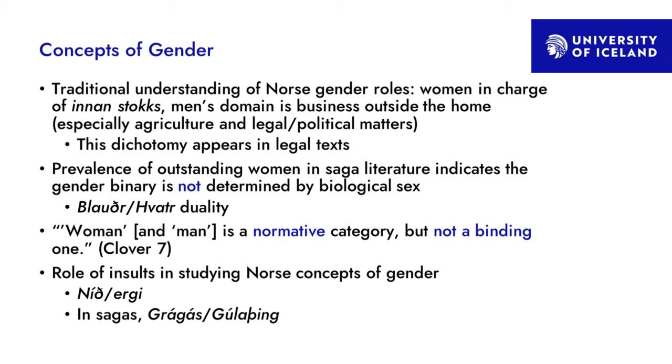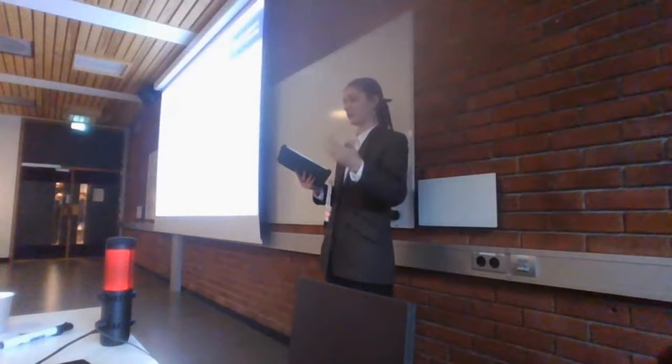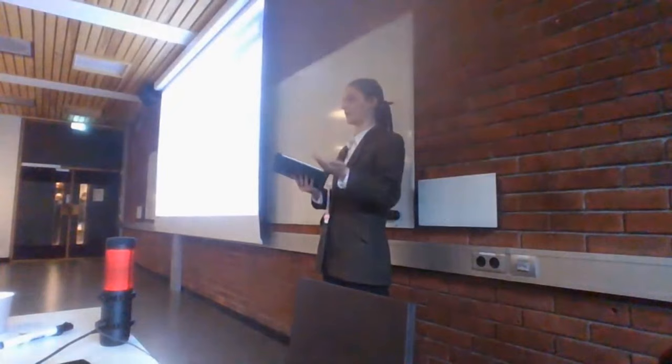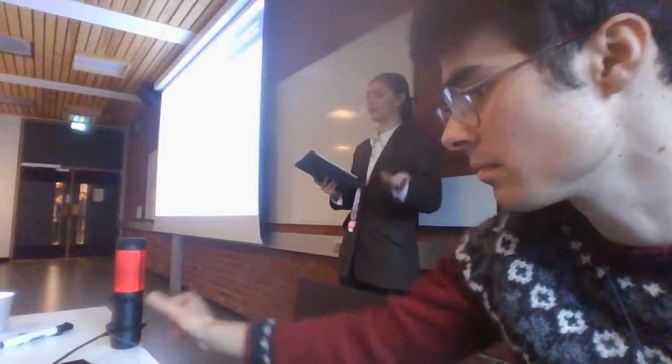Clover calls this the duality between the adjectives blauðr and faðir. Blauðr implies weakness but can also refer to the female of a species of animal, while faðir is its opposite. Clover says that 'woman' and 'man' are normative categories but not binding ones, meaning that by one's deeds one can break out of them — as you see with Auðr the Deep-Minded in Laxdæla saga.